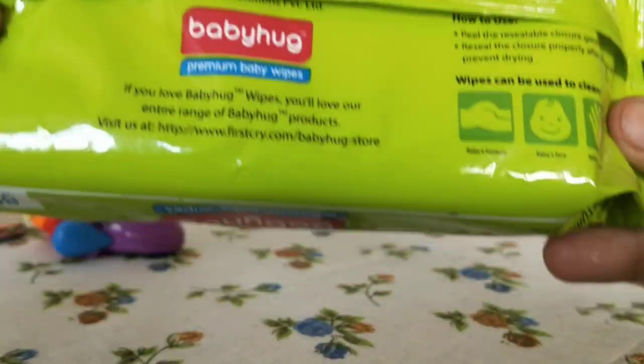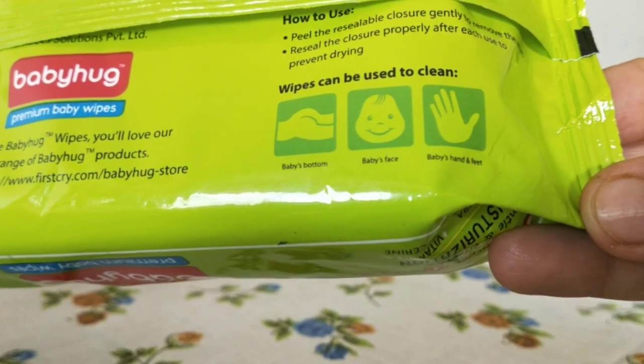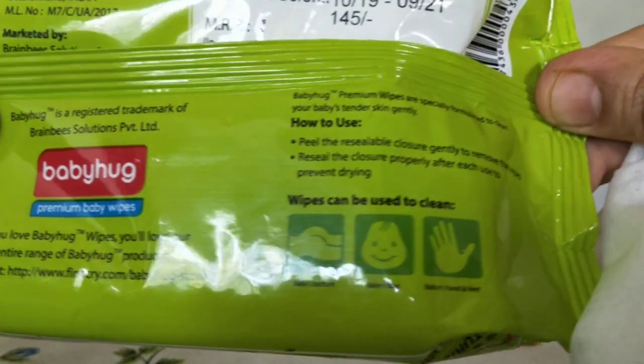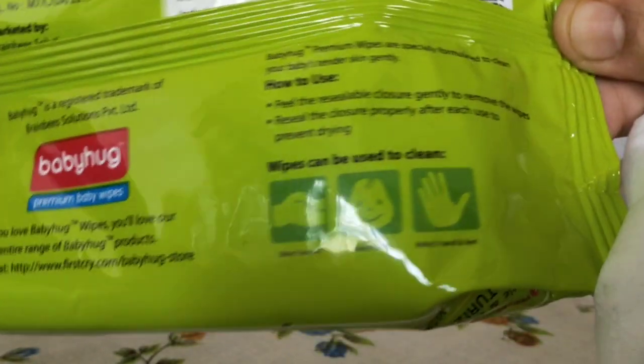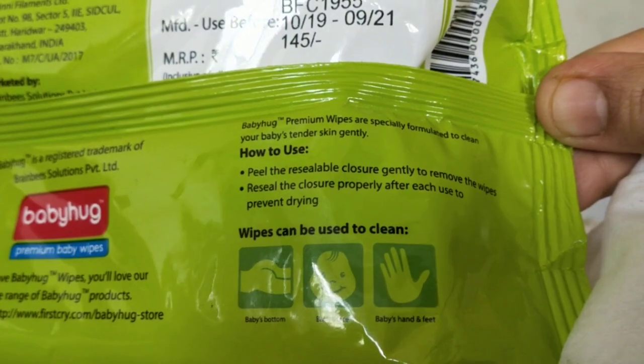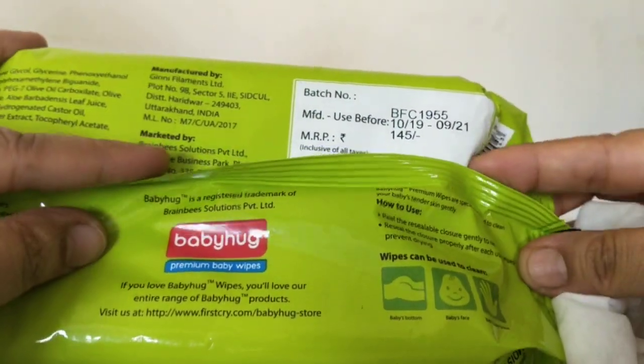It says it can be used to clean baby's bottom, baby's face, baby's hands and feet. For usage: peel the resealable closure gently to remove the wipes, then reseal the closure properly after each use to prevent drying.